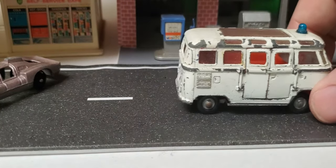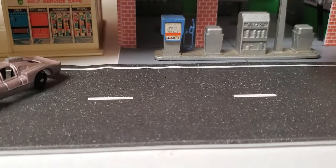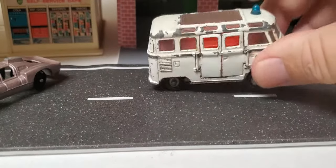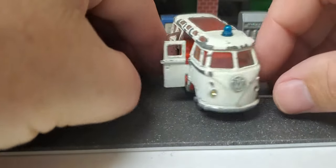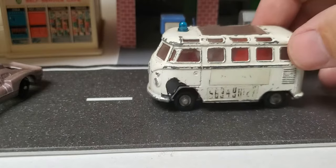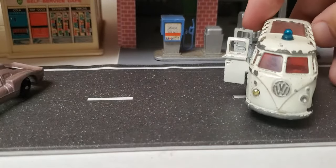Got this Volkswagen ambulance — the rear end opens up, the two side doors open. It's got little diamonds in the headlights — one's missing.